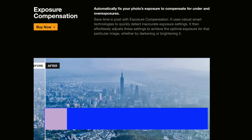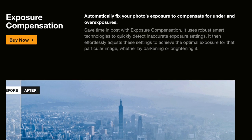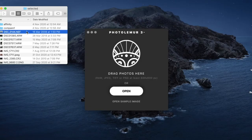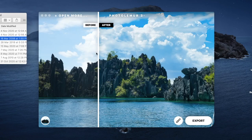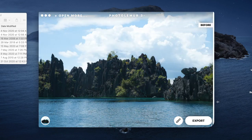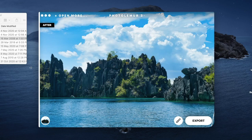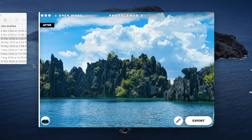Number two is good exposure adjustment. PhotoLemur uses technologies to quickly detect inaccurate exposure settings. It then adjusts these settings to achieve the optimal exposure for that particular image, whether by darkening or brightening it. So let me demonstrate it with this poorly exposed photo. As you can see, PhotoLemur nicely brightened up the rocks in the shadows and lowered the exposure in the sky. It also kept the contrast at a good level — not bad for an automated process. The results are comparable to my own editing with the Apple Photos app.